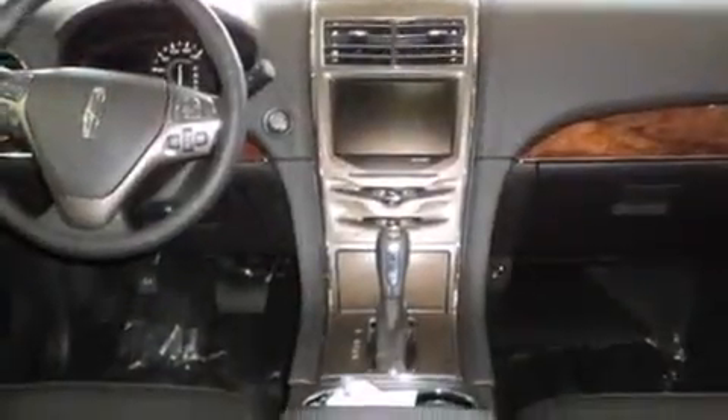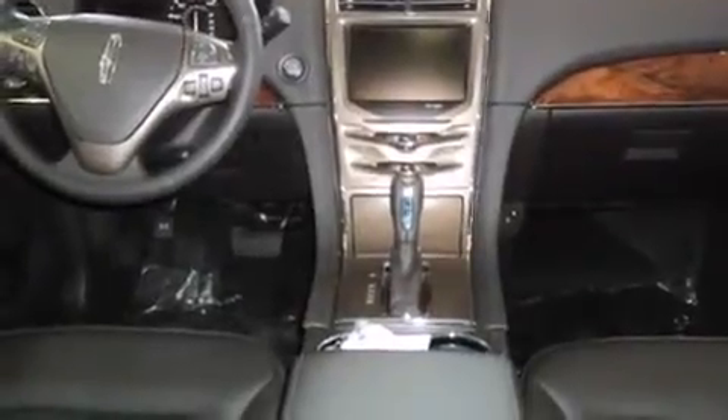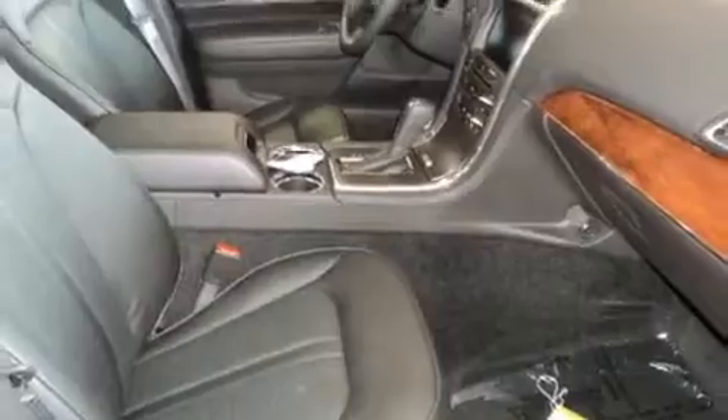Four-wheel disc brakes with ABS keep you confident in any situation. When road conditions become unpredictable, rely on all-wheel drive to maintain outstanding control.